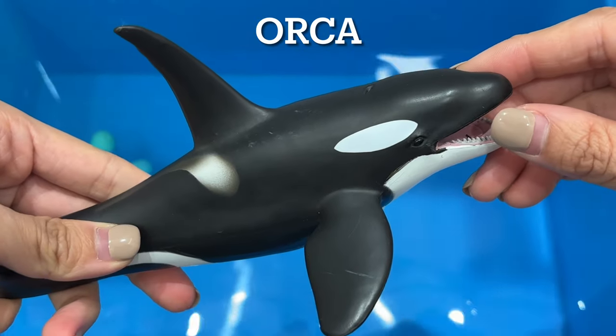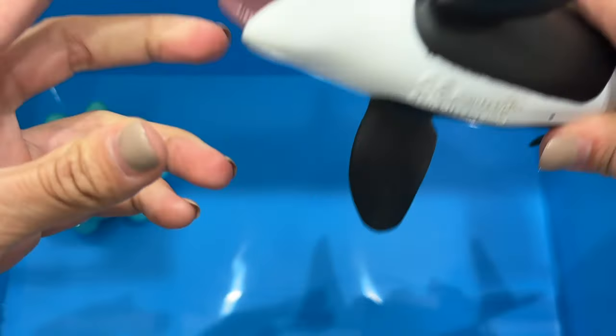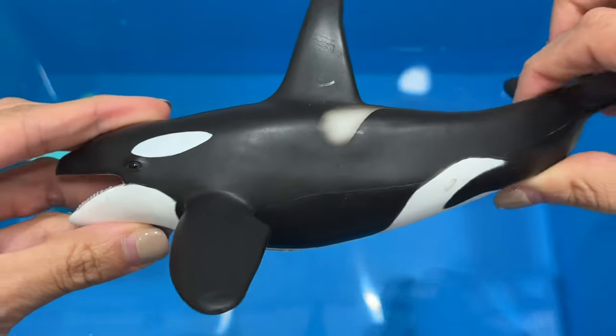Orca. Orcas are the largest member of the dolphin family. Orcas are highly intelligent and able to coordinate hunting tactics.